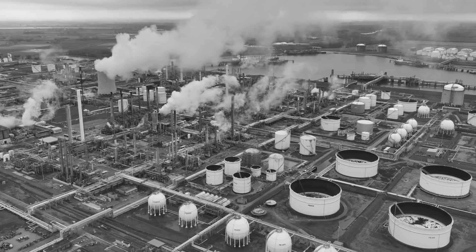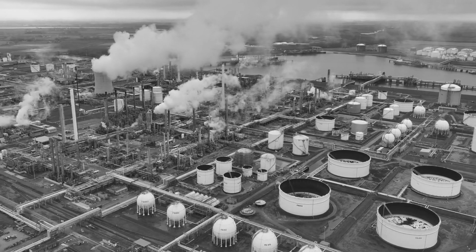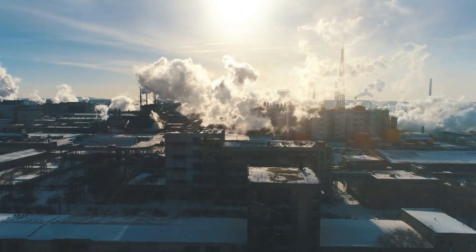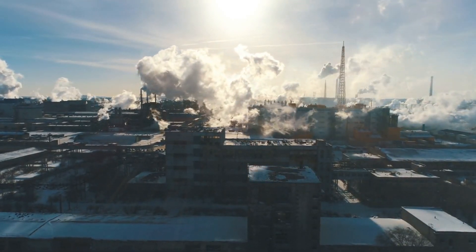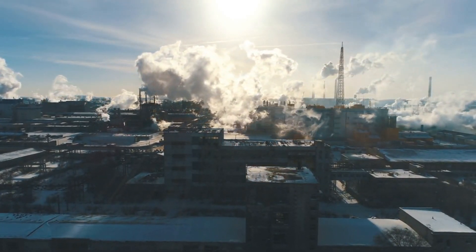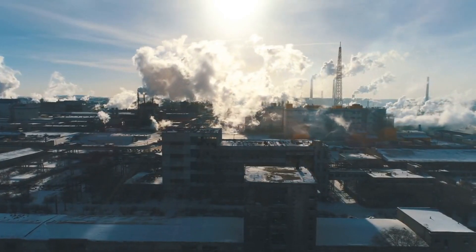Many of these technologies are still in development but hold massive potential. These technologies are critical to making industries more sustainable and eco-friendly. As R&D progresses, we'll see even more impactful ways to lower carbon emissions in manufacturing. Let's embrace these solutions for a cleaner, greener future.